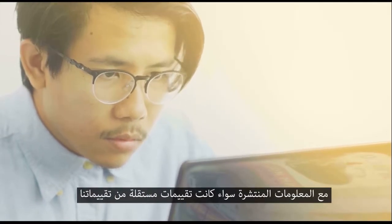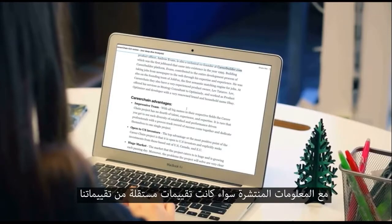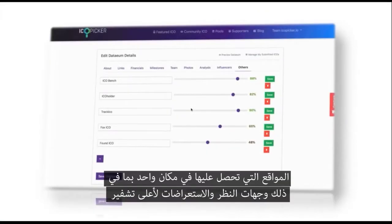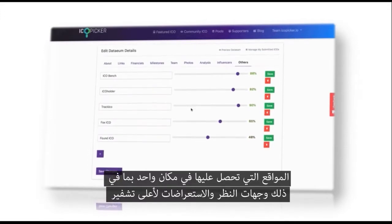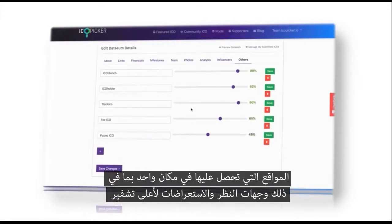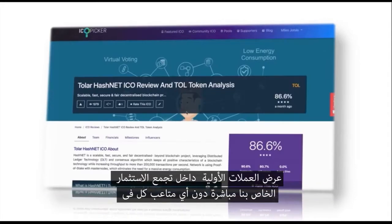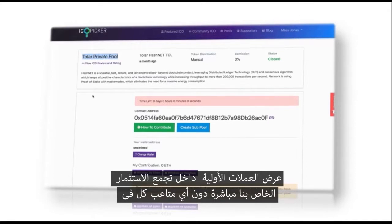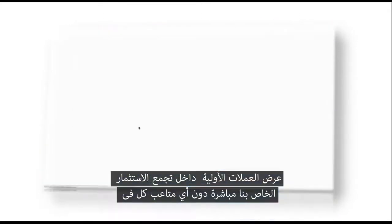With scattered information — be it independent reviews, ratings from our analysts or members of the crypto community, or from other popular rating sites — you get all in one place, including views and reviews of top crypto influencers. Users get continuous updates and a chance to contribute to a range of ICOs within our private sale pools directly without any hassle, all in one flow.